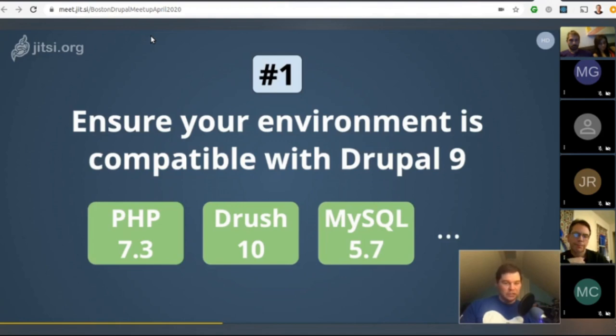So it looks like you need PHP 7.3, MySQL 5.7, and the environment requirements listed.